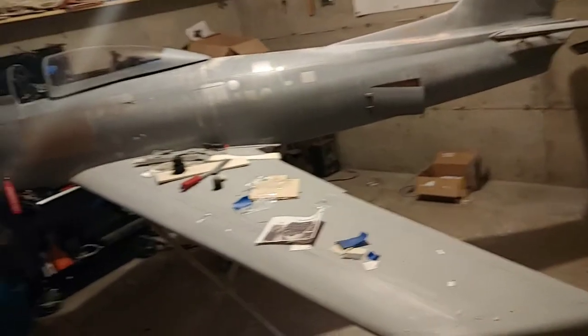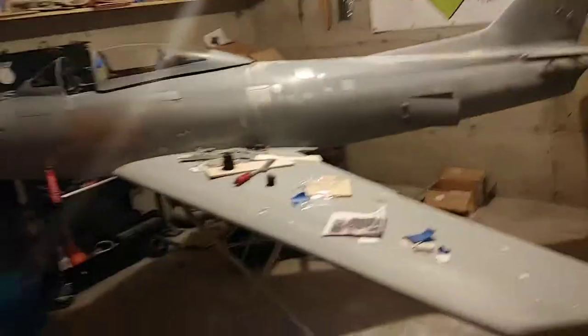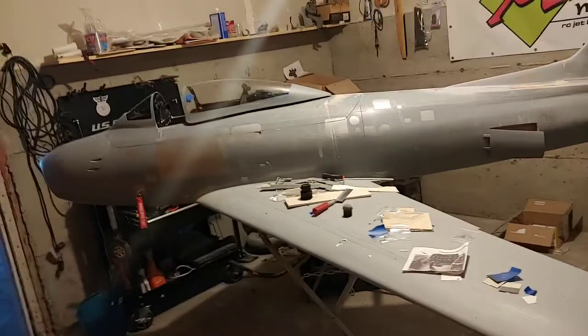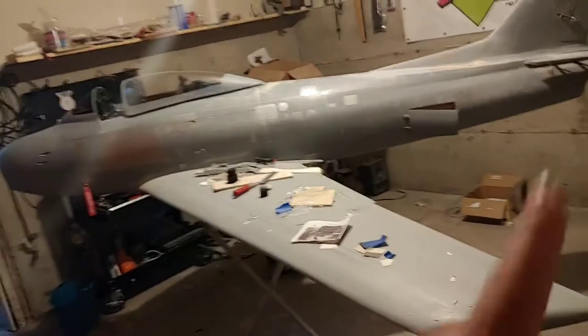I will sell this jet completed, ready to fly with the DX-18, with everything — gyro, the whole thing is set up — less the batteries and a couple other little things which I will discuss with whoever decides to buy it.